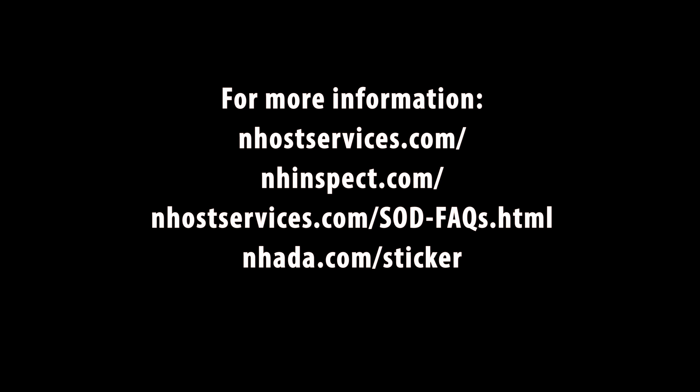We hope you found this video instruction on the application and removal of the new inspection sticker helpful.